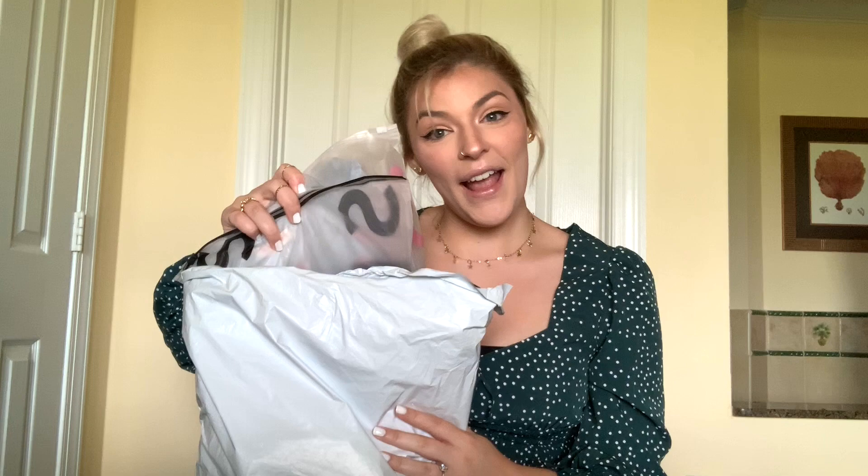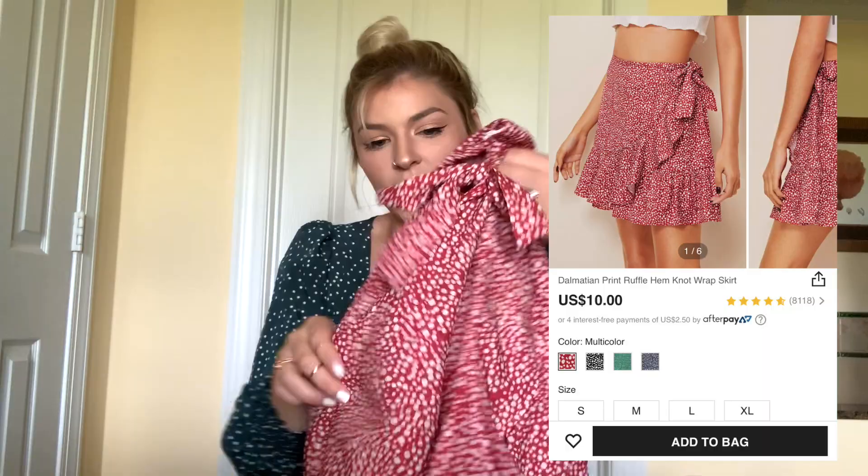Today I have a big bag full of all of Shein's stuff and we are going to dive into it. The first thing I got from Shein is this red polka dot skirt.